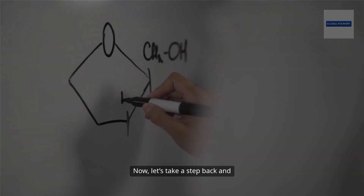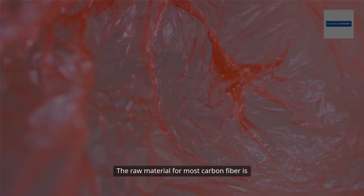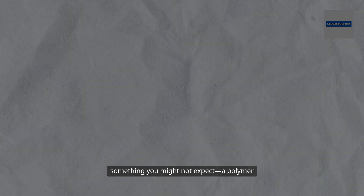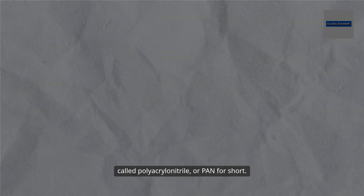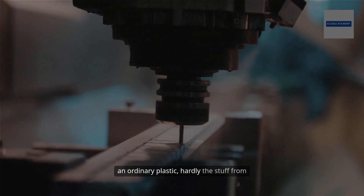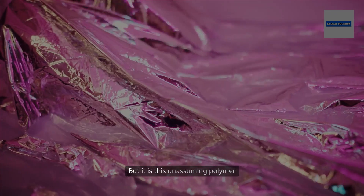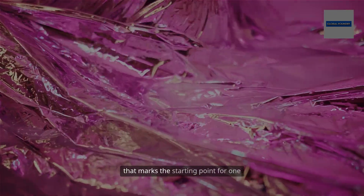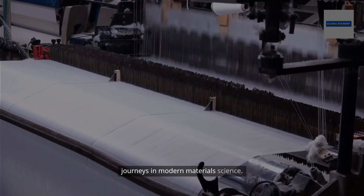The raw material for most carbon fiber is something you might not expect: a polymer called polyacrylonitrile, or PAN for short. At first, PAN looks and feels much like an ordinary plastic, hardly the stuff from which dreams of flight or speed are made. But it is this unassuming polymer that marks the starting point for one of the most advanced manufacturing journeys in modern materials science.